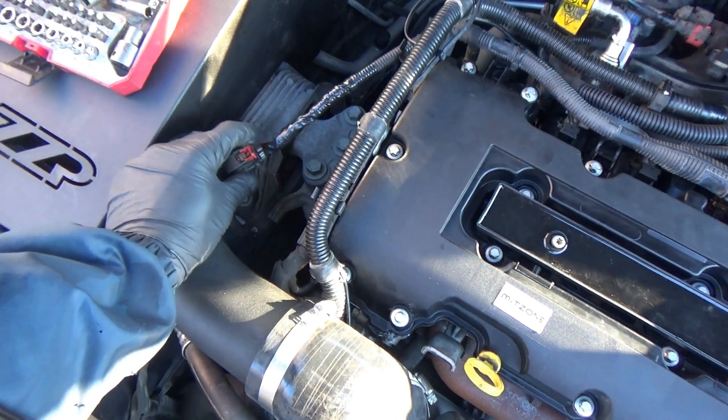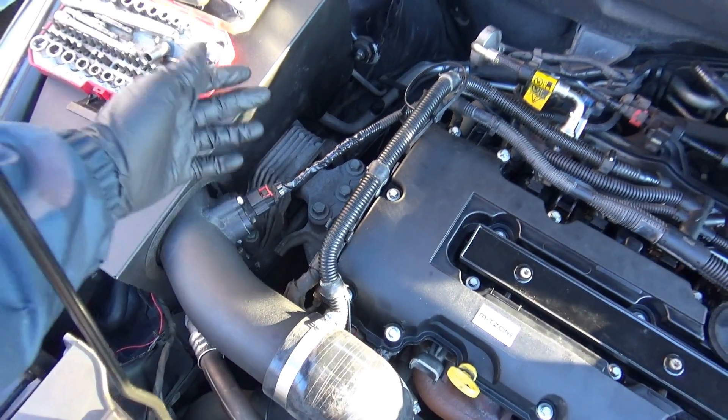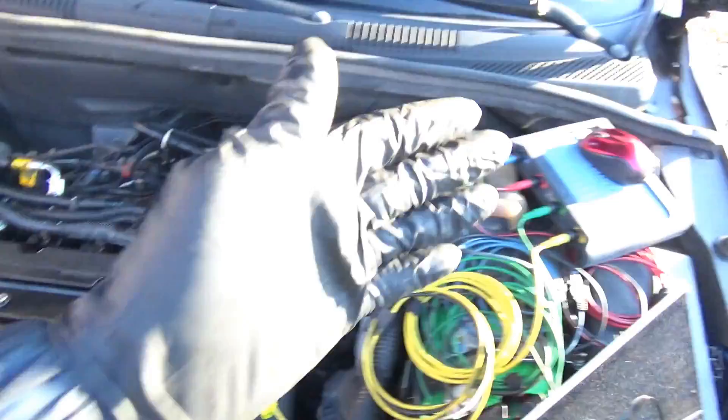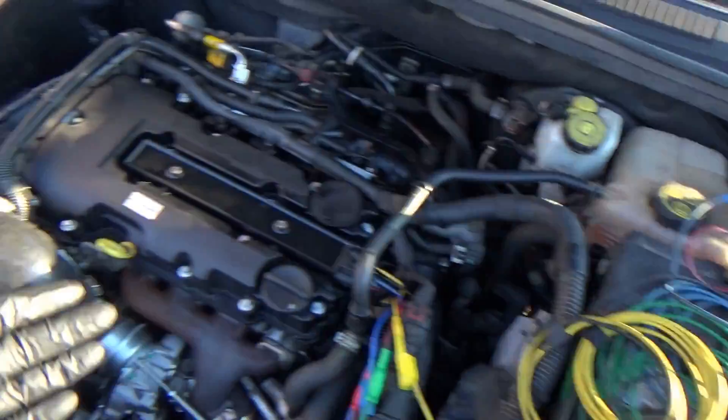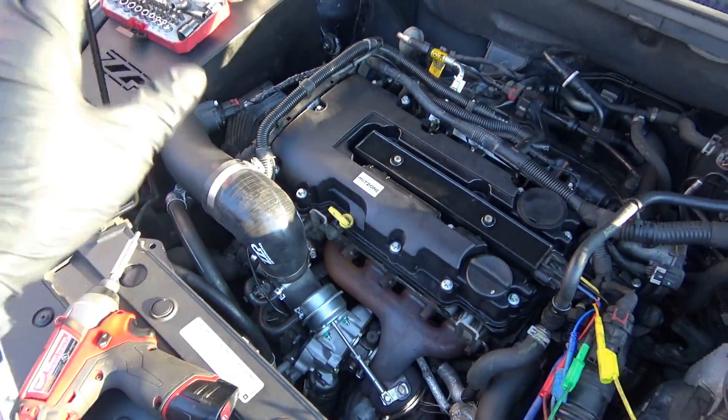I didn't even videotape this part — it's elementary stuff. The 12-volt power feed was missing: blown fuse in the fuse box. Fixed that, mass airflow sensor is good to go.